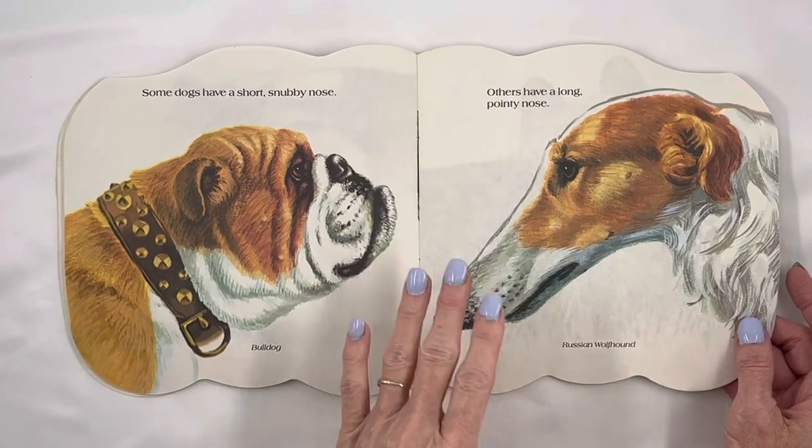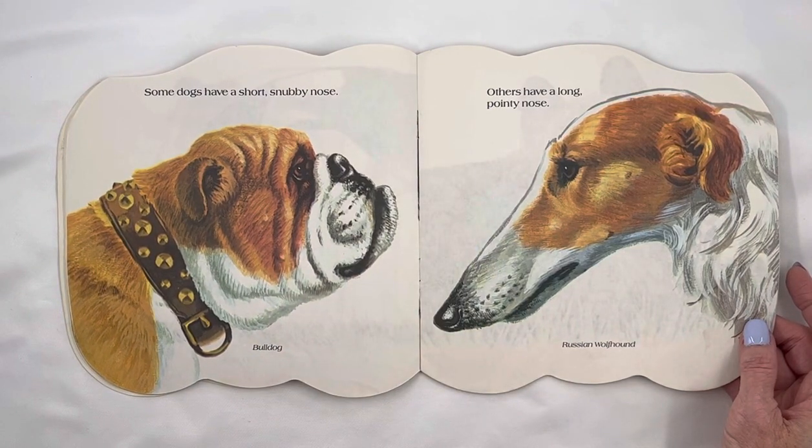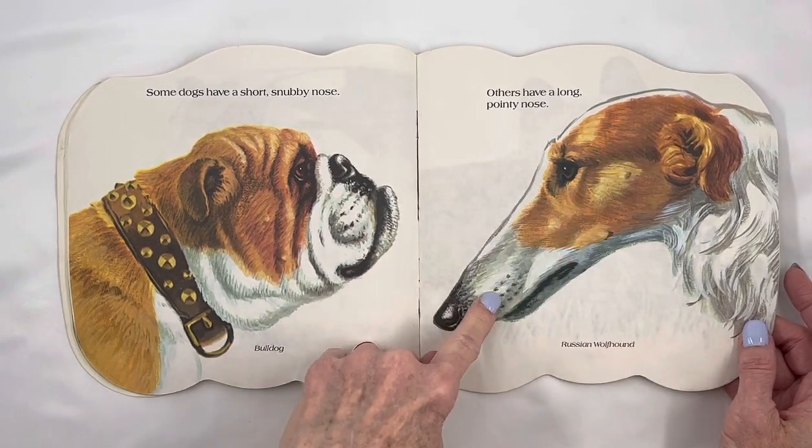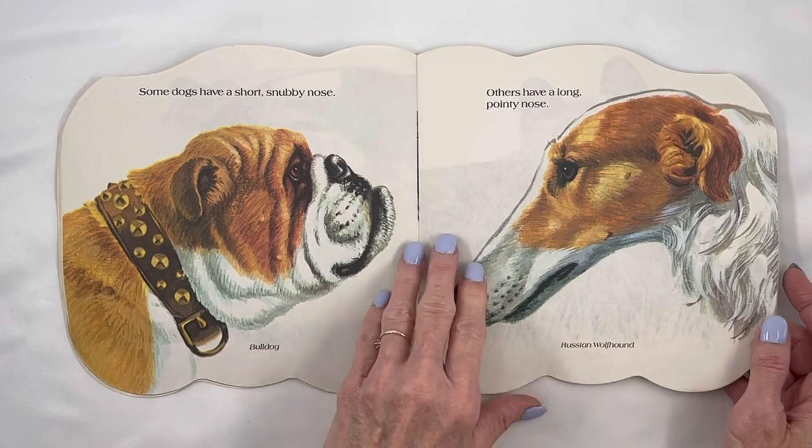Some dogs have a short, stubby nose. That's a Bulldog. And others have a long, pointy nose. Russian Wolfhound.